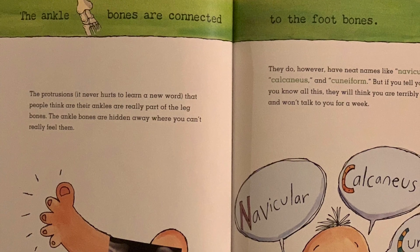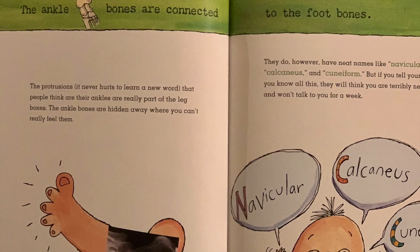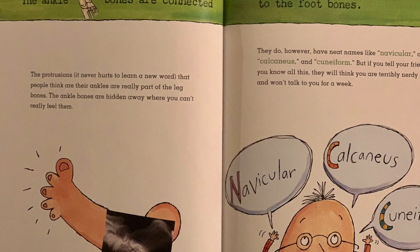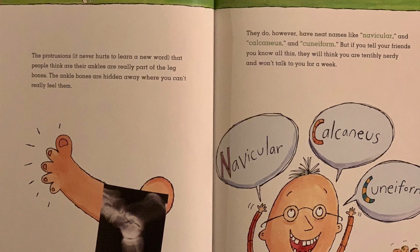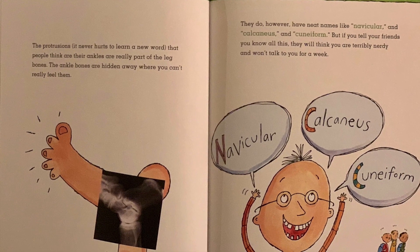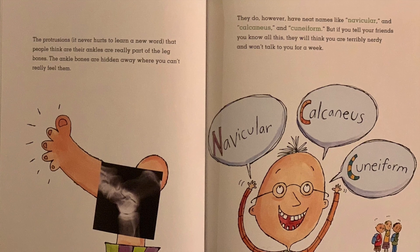The ankle bones are connected to the foot bones. The protrusions — it never hurts to learn a new word — that people think are their ankles are really part of the leg bones. The ankle bones are hidden away where you can't really feel them. They do, however, have neat names like navicular, calcaneus, and cuneiform. But if you tell your friends you know all this, they will think you are terribly nerdy and won't talk to you for a week.